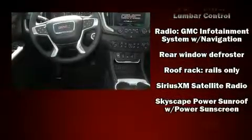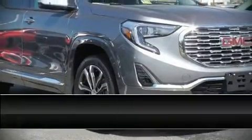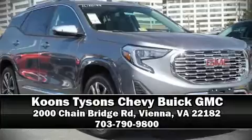Four-wheel disc brakes with ABS. Sophisticated all-wheel drive assures superb handling in any weather condition. Stop by our dealership or give us a call for more information.